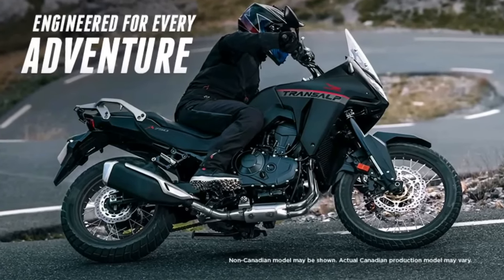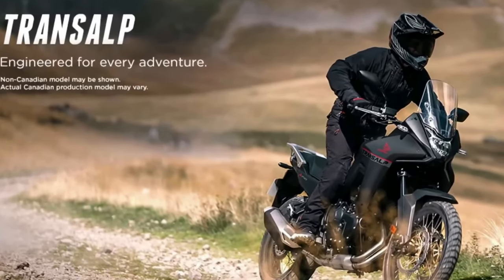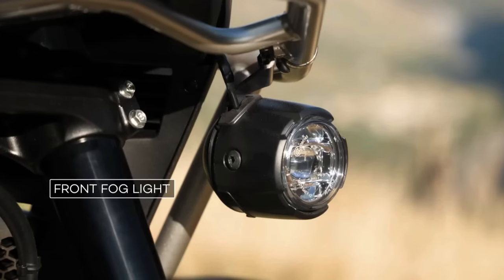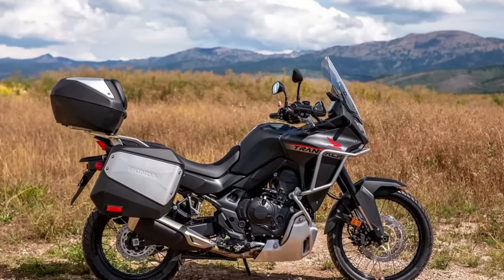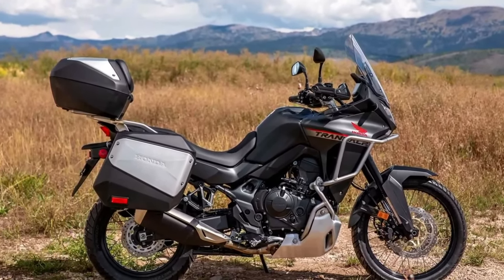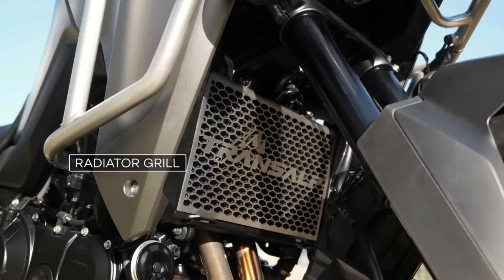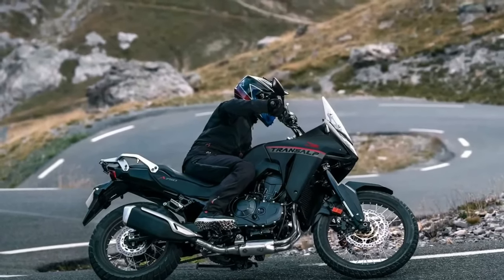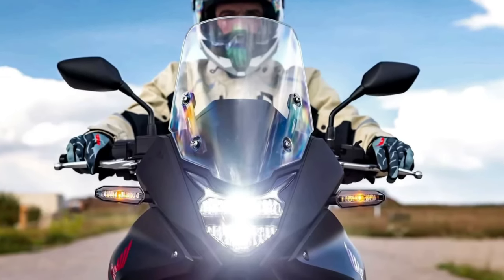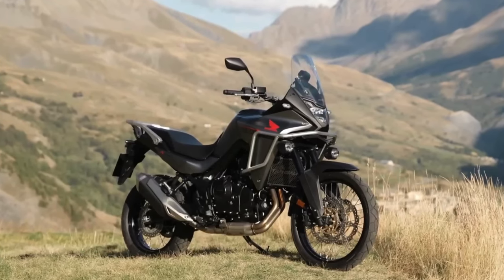The new XL750 Transalp is based on a 755cc liquid-cooled parallel twin with an 8-valve head and 270-degree crank. Claimed output is about 90hp at 9,500rpm and 55 lb-ft of torque at 7,250rpm. An assist slipper clutch is standard, and a quickshifter is available as an option for the 6-speed gearbox.